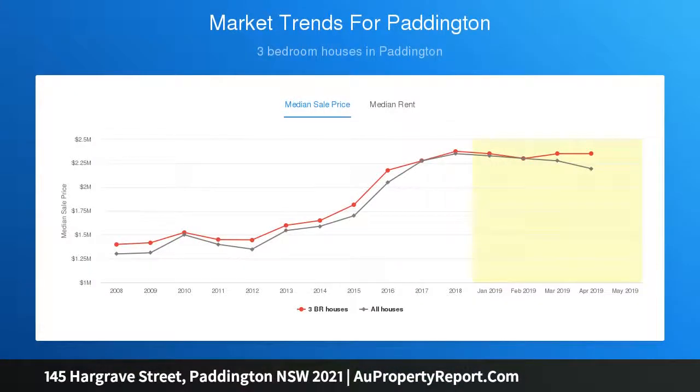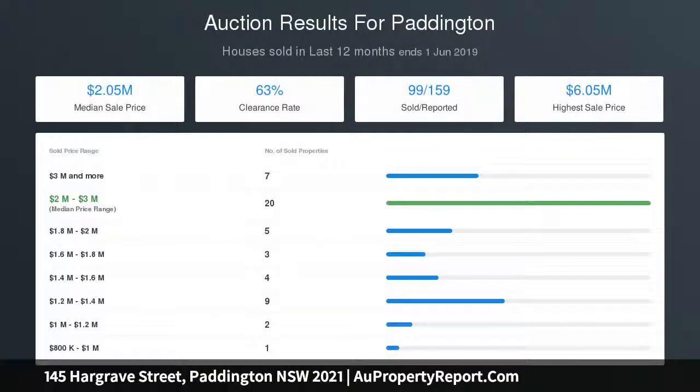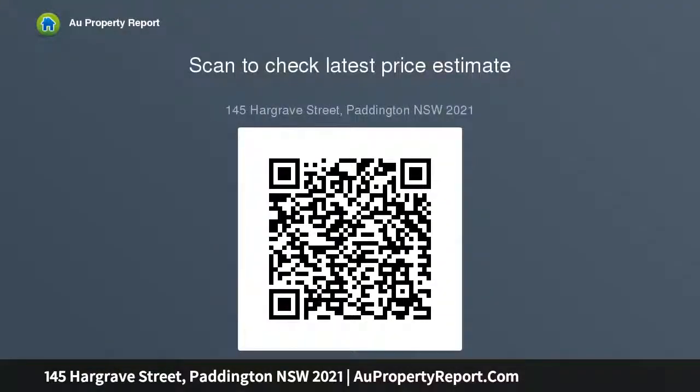Plus a prized end of row setting with an elegant filigree facade; plus three upper-level double bedrooms with built-ins, two balconies; plus master suite with double French doors to a sunny balcony; plus grand formal rooms with original fireplaces and high ceilings; plus internal atrium defining formal and casual living zones; plus streamlined stainless steel island kitchen with gas cooktop; plus casual living and dining opens to a private area.